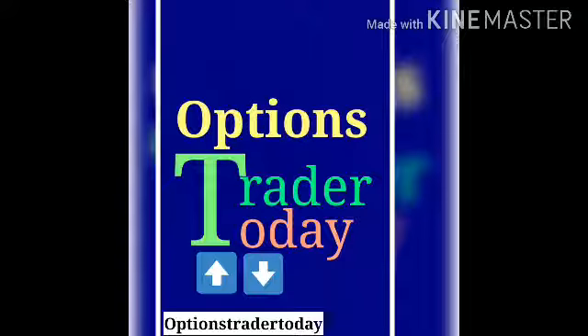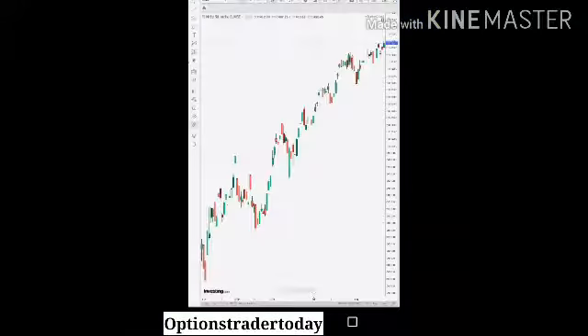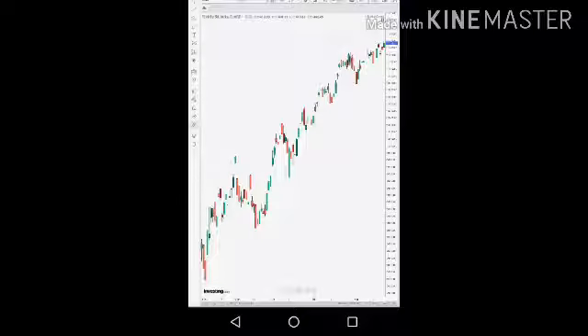Hello everyone, welcome to my channel Option Trader. Today in this video I'll tell you what you can trade tomorrow. This is a Nifty chart, as you can see the trend is moving up.